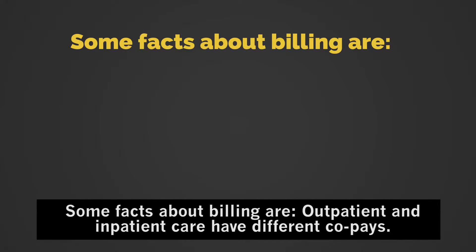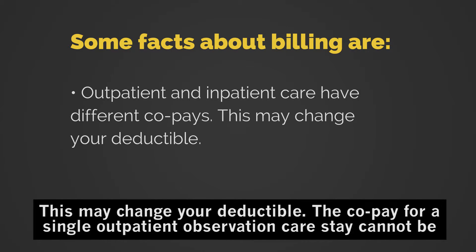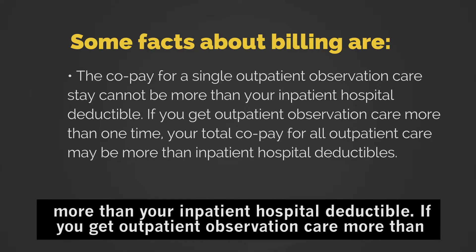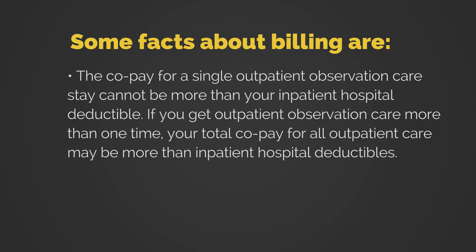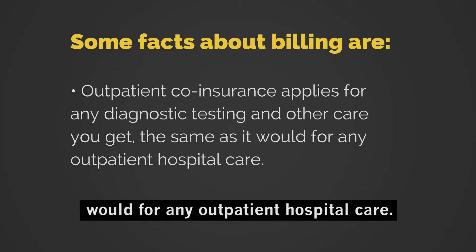Some facts about billing: outpatient and inpatient care have different co-pays, and this may change your deductible. The co-pay for a single outpatient observation care stay cannot be more than your inpatient hospital deductible. If you get outpatient observation care more than one time, your total co-pay for all outpatient care may be more than inpatient hospital deductibles. Outpatient co-insurance applies for any diagnostic testing and other care you get, the same as it would for any outpatient hospital care.